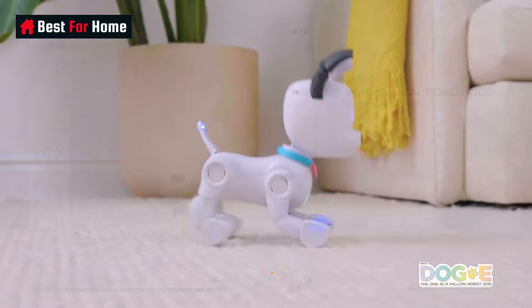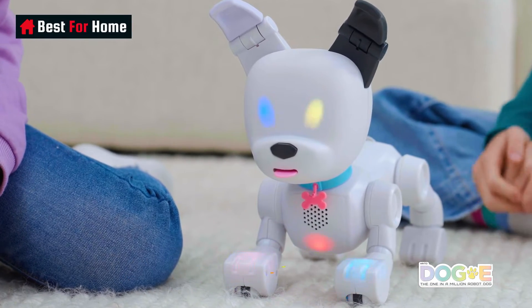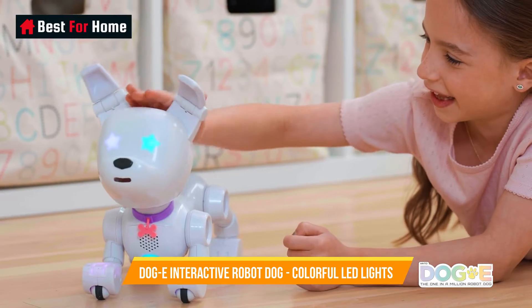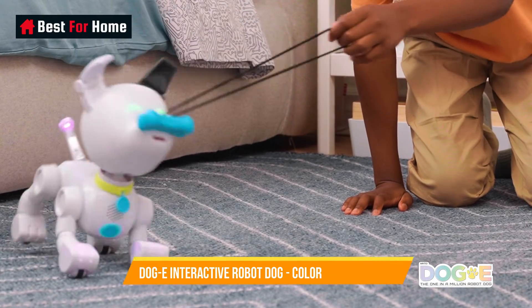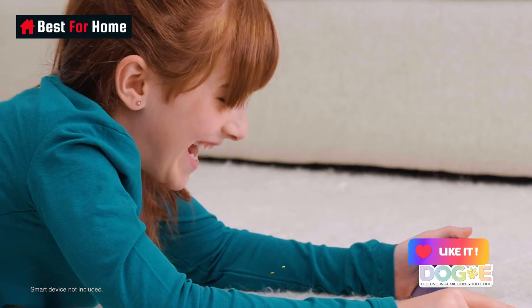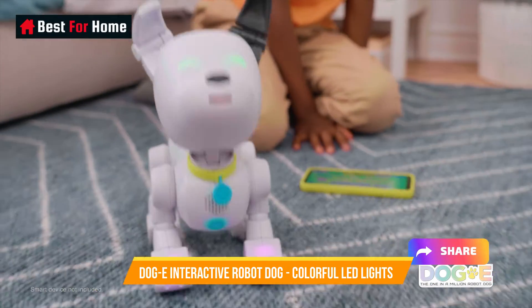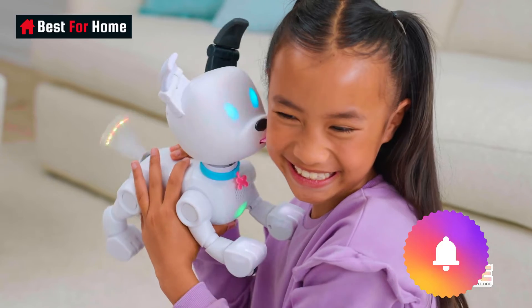Dog E is designed to respond to your touch and commands, offering a lifelike experience through its various sensors and interactive features. Whether you want a loyal electronic pet or an educational tool to teach responsibility and empathy, the Dog E Interactive Robot Dog provides hours of entertainment and fosters a unique bond with its owners, making it a perfect addition to any household or learning environment.